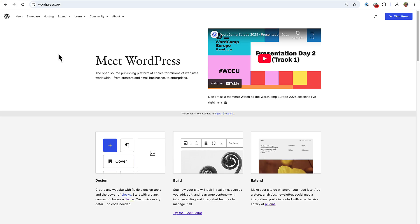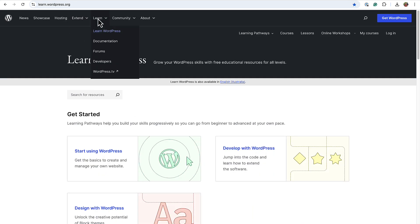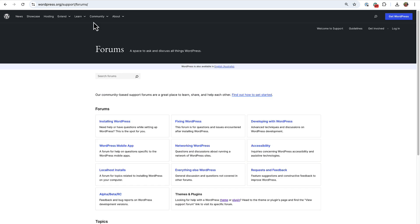WordPress.org is the online home of the WordPress open-source software. From this site, you can access thousands of themes and plugins to customize your site, find resources to learn WordPress, and troubleshoot issues through community-driven support forums — and of course, contribute to the WordPress project itself.